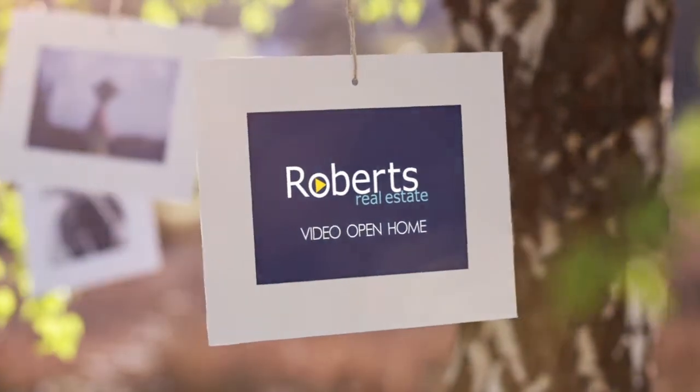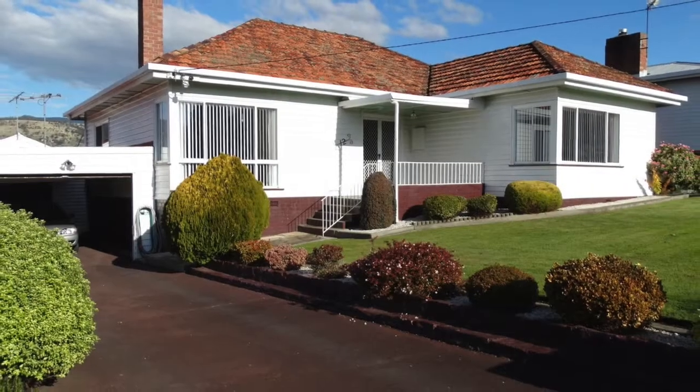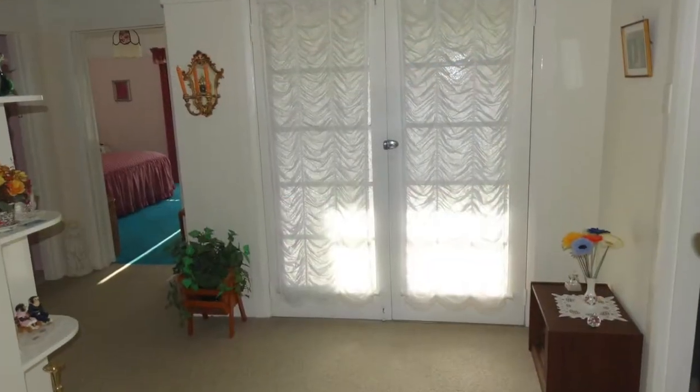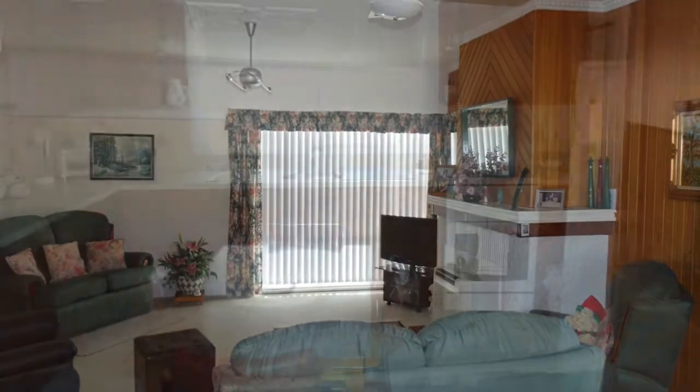No doubt you'll be charmed by the character and impressed by the immaculate presentation of this large family home. As you step into the entrance hall you'll be drawn into the spacious lounge room including a formal dining area.